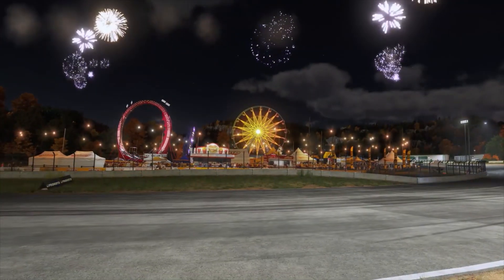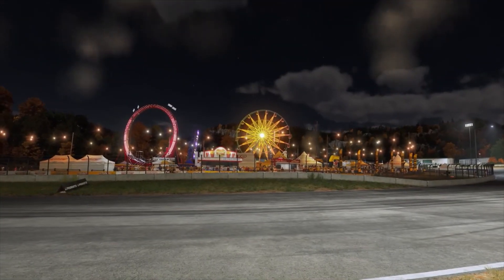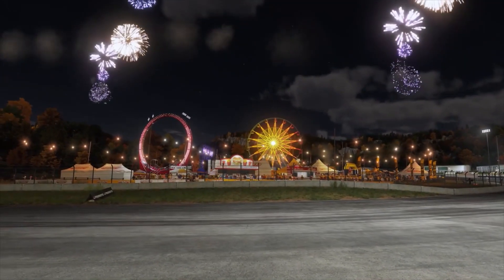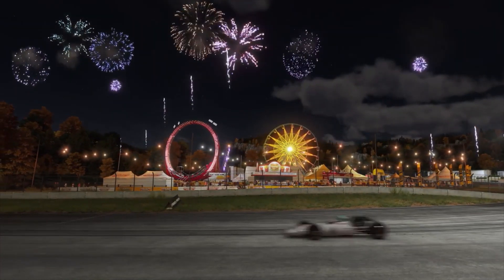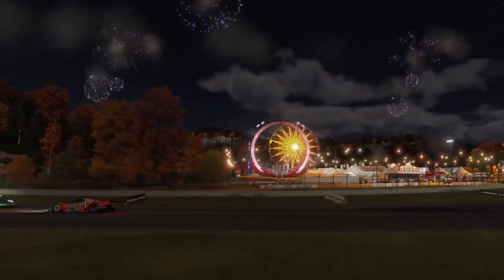In addition to our dynamic time of day, forward plus lighting and physically based lights come together to deepen the realism and immersion in the world. Changes in the time of day also change ambient temperatures, which affect track surface temps. Grip is also affected by these track temp changes, rubbering in, and of course weather.